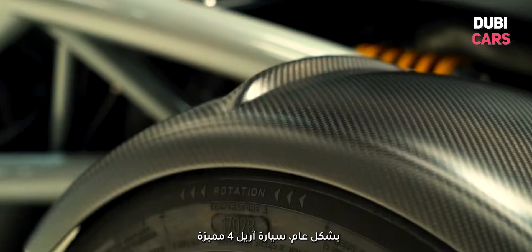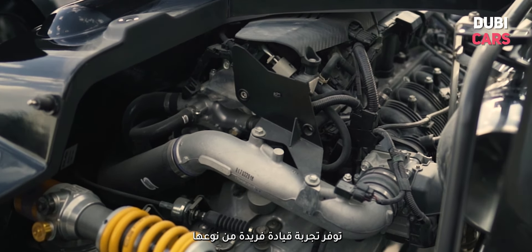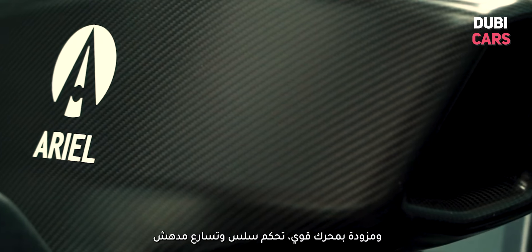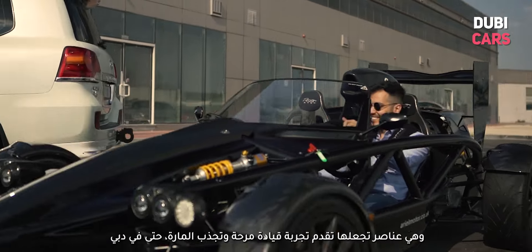Overall, the Ariel Atom 4 is an impressive track car that offers a unique driving experience. Its powerful engine, agile handling, and impressive acceleration make it fun to drive, and it is certainly a head-turner even in Dubai.